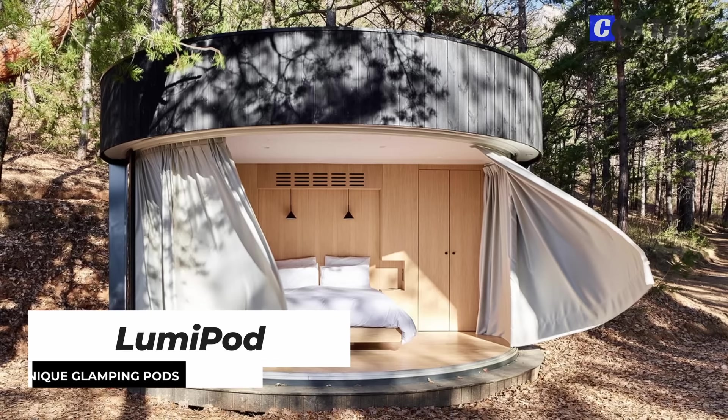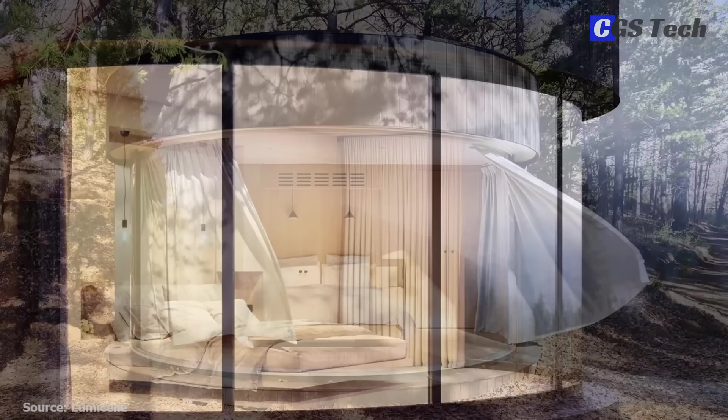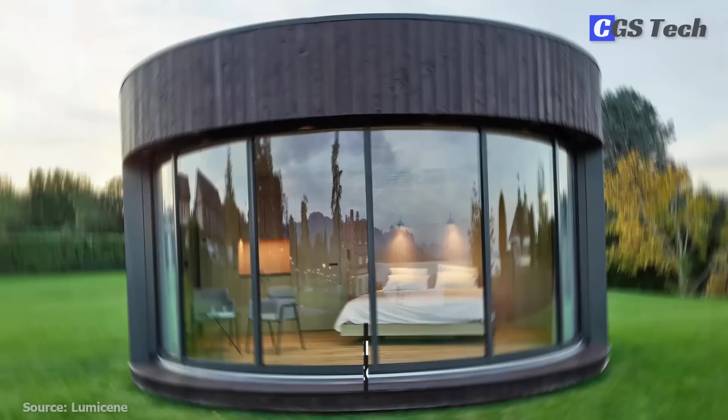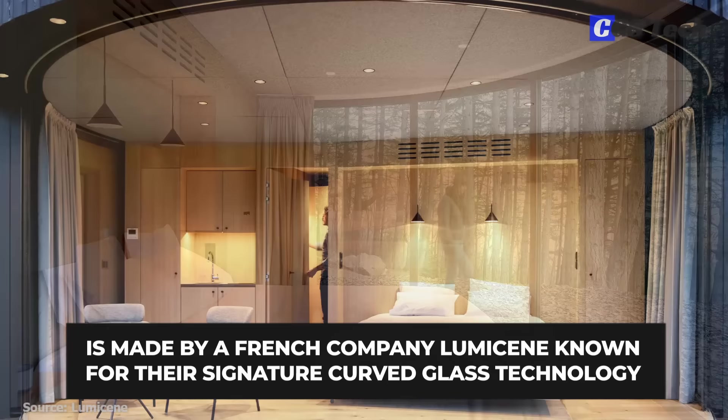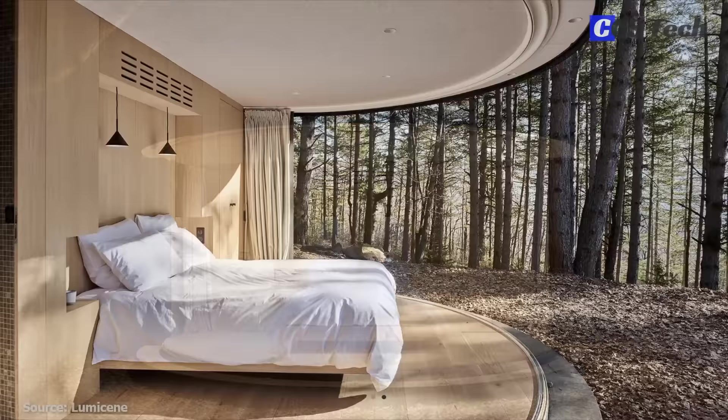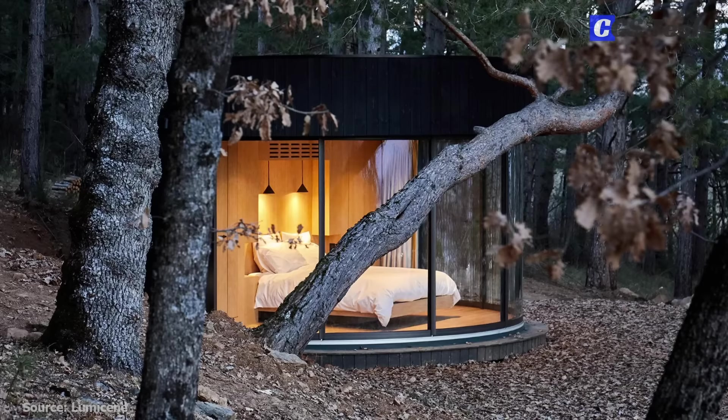Lumipod is a modern prefab cabin that features a unique circular design with a large curved window, giving a sense of immersion with the surrounding nature. This smaller retreat, best suited for glamping or as a weekend getaway, is made by a French company, Lumi Senet. Known for their signature curved glass technology, Lumipod's frame is made of steel to ensure the high rigidity required for the curved window. The structure consists of a rear module with all the technical equipment and a front module with the floor-to-ceiling curved window. The exterior is clad in dark wood and incorporates insulation as well as rain and moisture barriers.